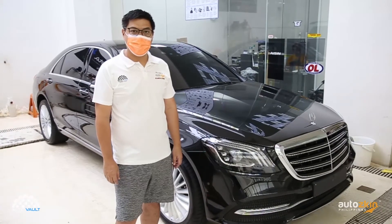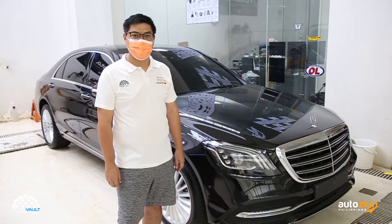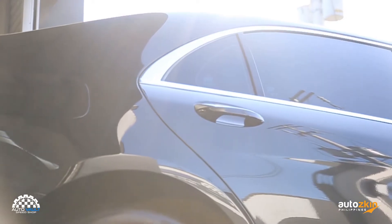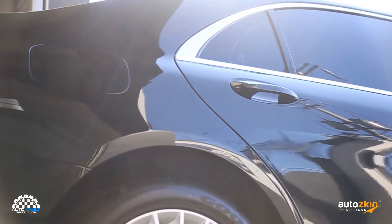Hey everyone, today we're going to release this Percetis Fence S-Class. Coming straight from the dealer, this car came to our shop to get protected with AutoSkin PPF.